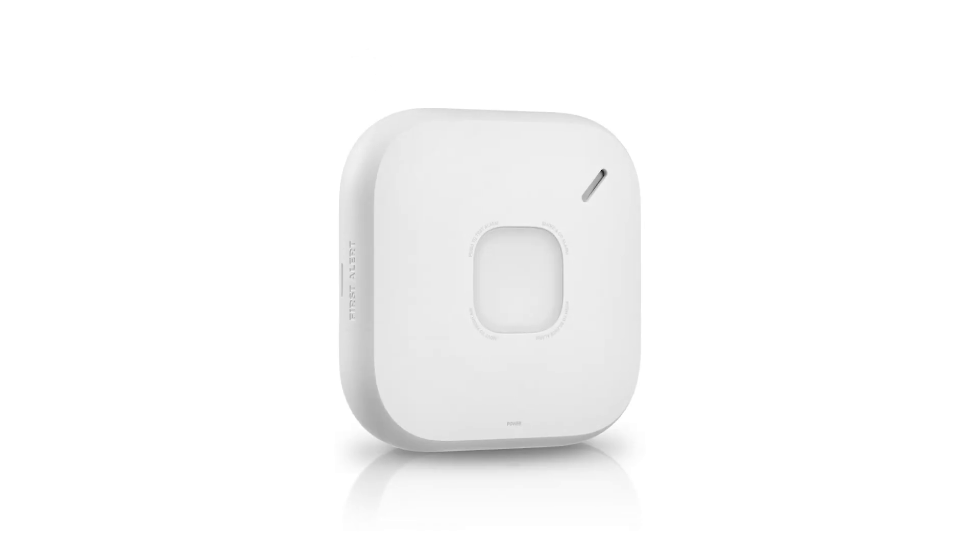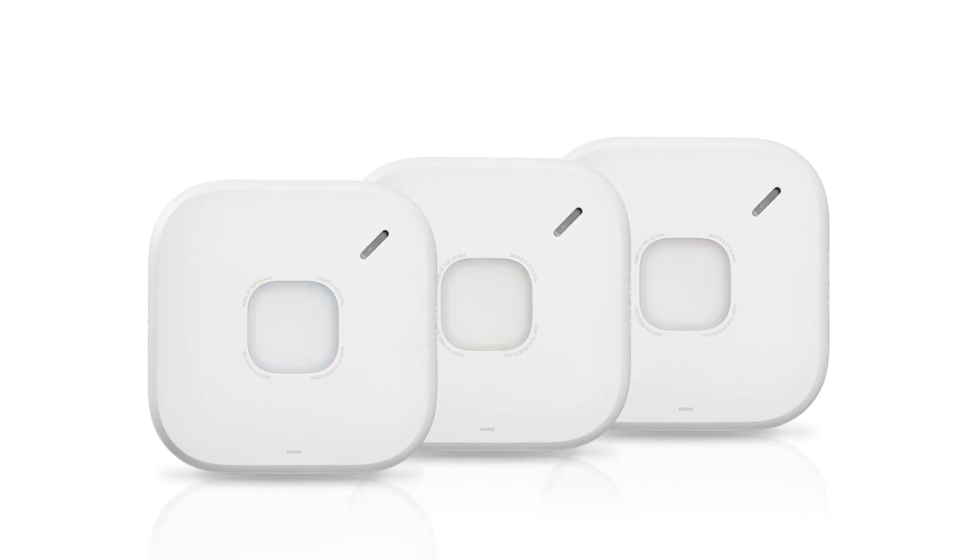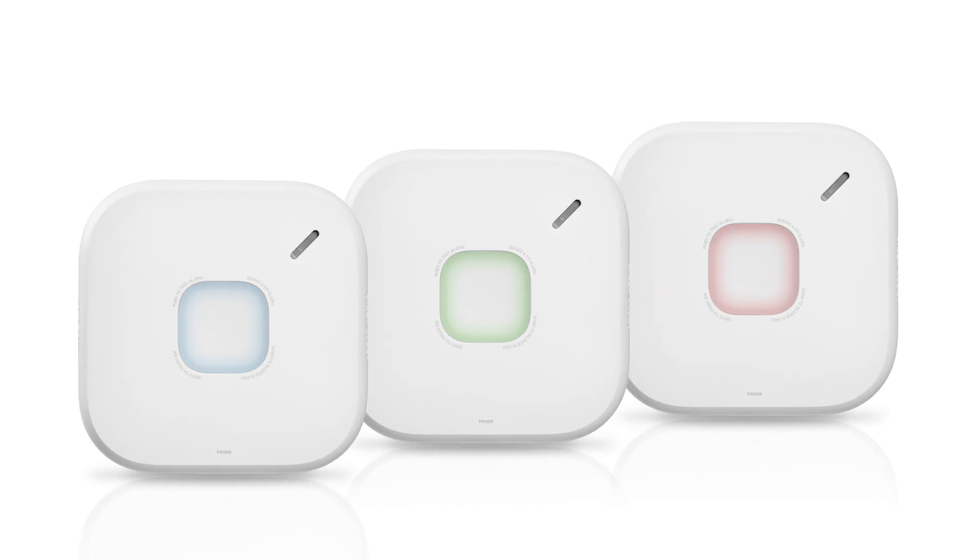This video will explain the LED light behaviors on a First Alert SC5 smart smoke and carbon monoxide alarm. The LED lights on the SC5 are an essential communication tool providing clear visual feedback for a variety of functions.